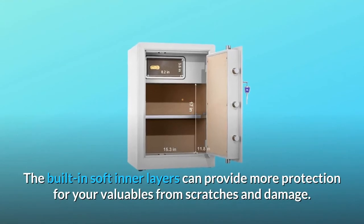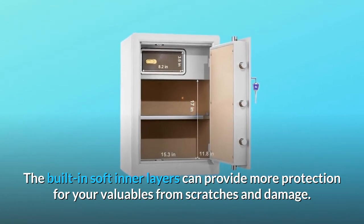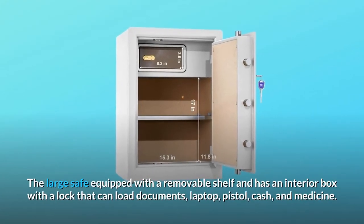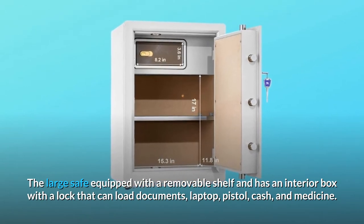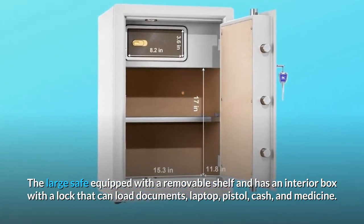The built-in soft inner layers can provide more protection for your valuables from scratches and damage. The large safe is equipped with a removable shelf and has an interior box with a lock that can hold documents, laptop, pistol, cash, and medicine.